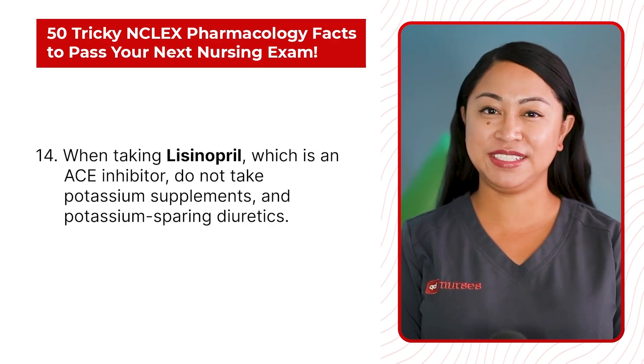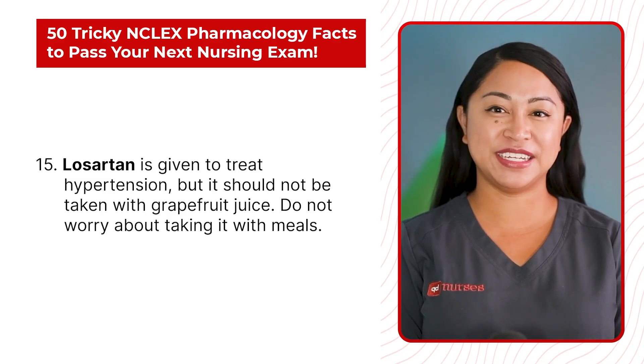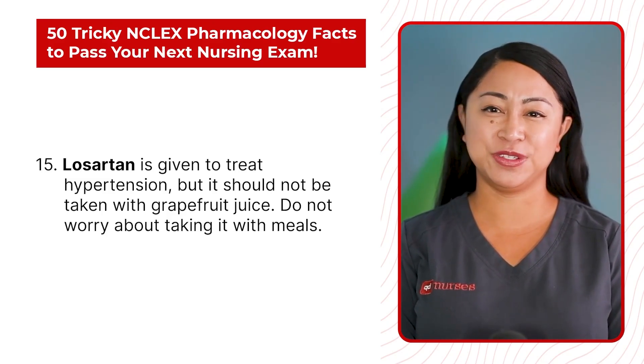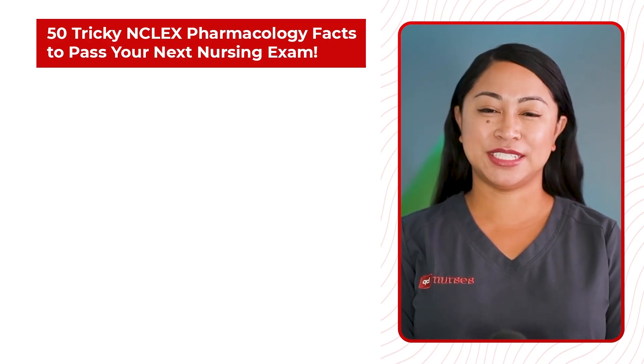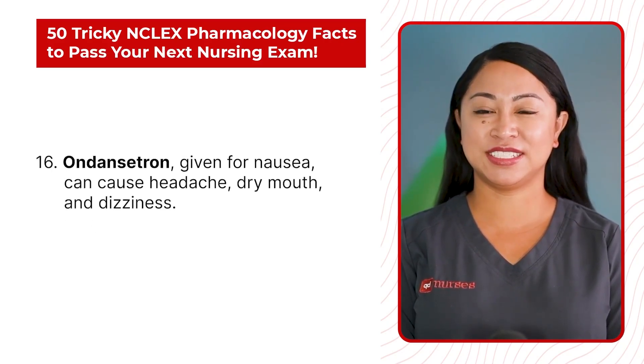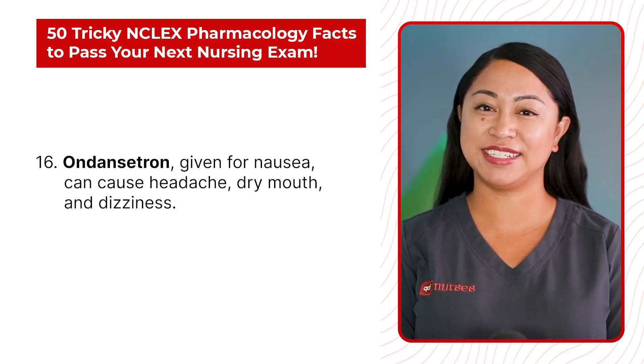Statement 15: Losartan is given to treat hypertension, but it should not be taken with grapefruit juice. Do not worry about taking it with meals. Statement 16: Ondansetron, given for nausea, can cause headache, dry mouth, and dizziness.